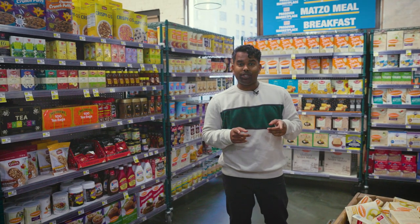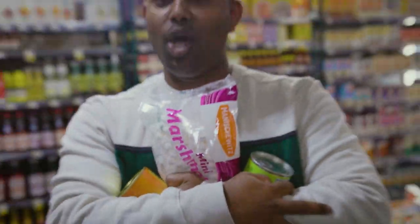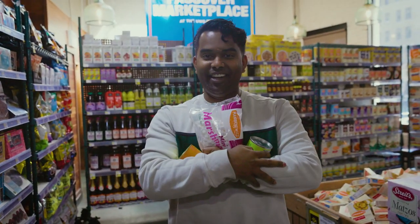We're making ambrosia today, so we're going to go grab those marshmallows. We have everything we need. Let's get out of here.